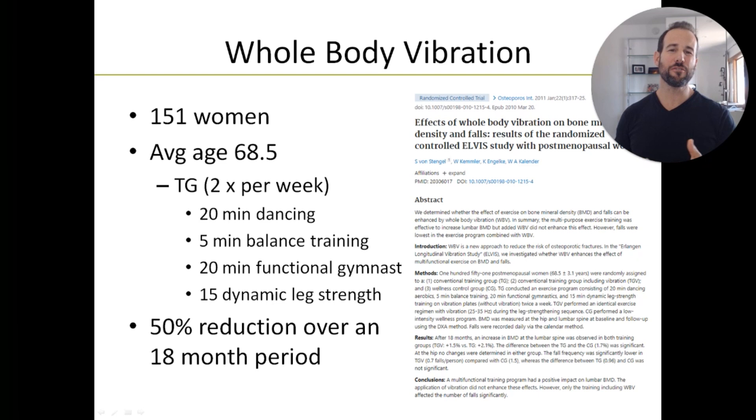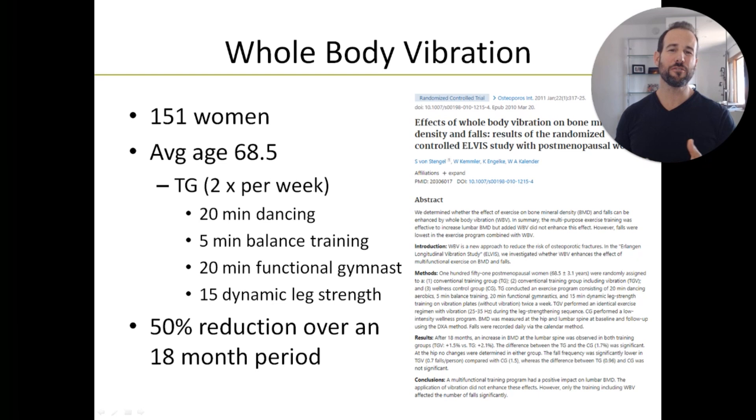A 2011 study in the journal Osteoporosis took 151 postmenopausal women and split them into three groups. The control group did nothing. The two training groups both did 20 minutes of dancing, 5 minutes of balance training, 20 minutes of gymnastics, and 15 minutes of leg strengthening exercises, twice a week. One training group did their leg strengthening in the presence of whole body vibration, and the other did not. At the end of 18 months, the group that did leg strengthening with whole body vibration had a 50% reduction in falls over the control group — absolutely amazing. That's why whole body vibration is number three on this list.